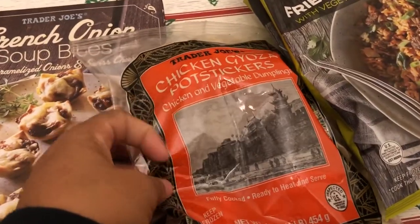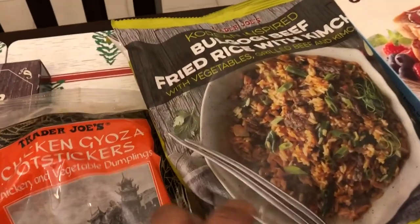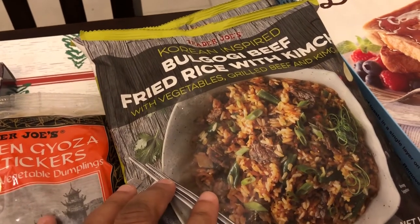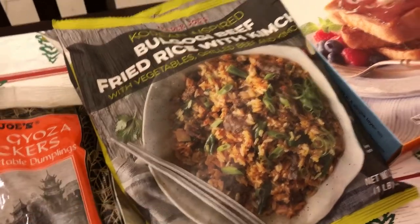I like their pot stickers, so I just grabbed some of those chicken pot stickers. When I went last month, these were sold out, totally gone. I love Korean food and I love kimchi — this is their bulgogi beef fried rice, so I got two packages. I'm excited to see those.